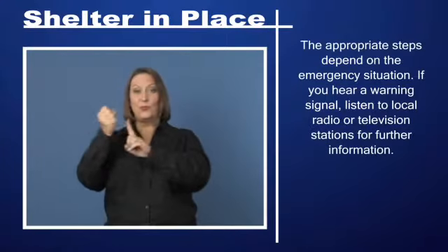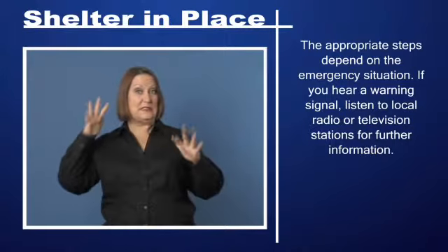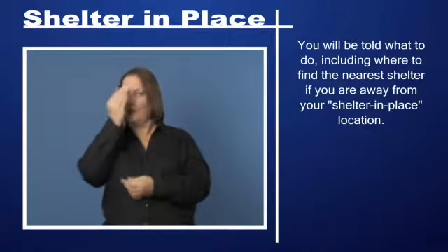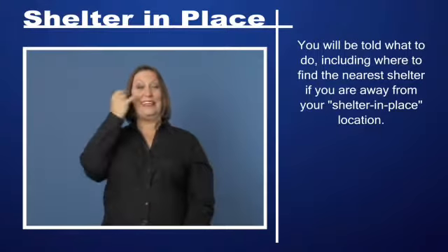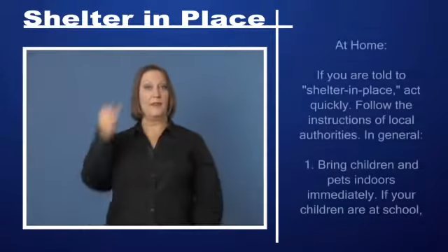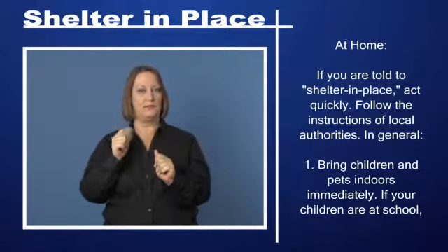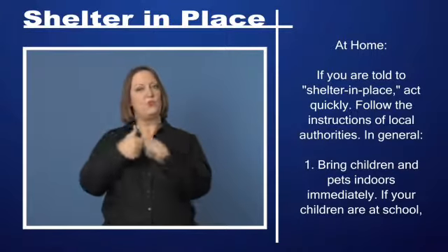The appropriate steps depend on the emergency situation. If you hear a warning signal, listen to local radio or television stations for further information. You will be told what to do, including where to find the nearest shelter. If you are away from your shelter-in-place location at home and are told to shelter in place, act quickly and follow the instructions of local authorities.